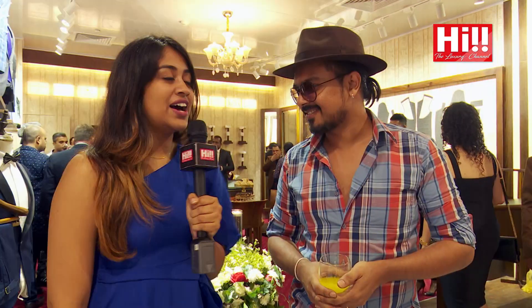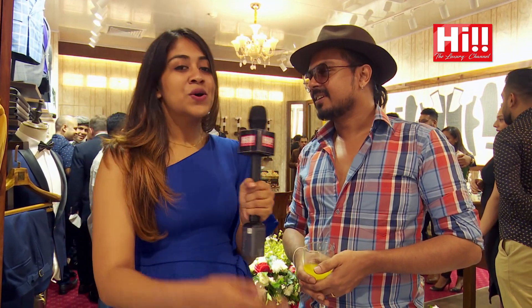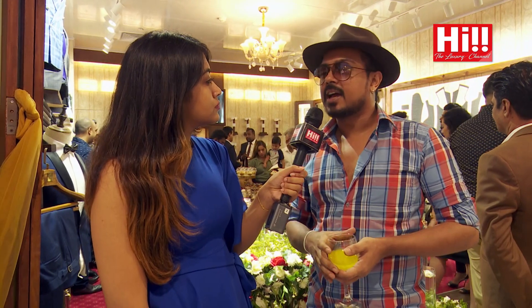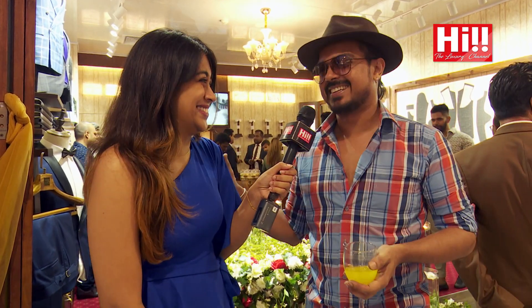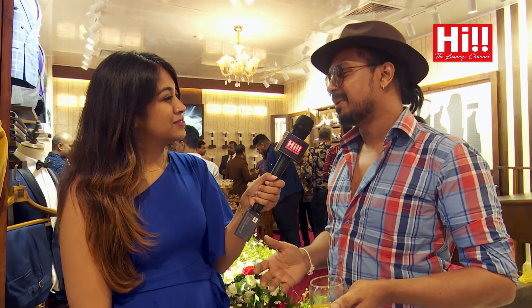We now have Dushant with us. He says he's here because Kanishka is actually his neighbor and he's known him for some time through international circles. He is here to enjoy the day with Kanishka and adds that Kanishka has done quite a bit of work for him — about 30 to 40 jackets — and he's pretty loyal to him. He's very happy to be here and is sure there's going to be some good stuff.